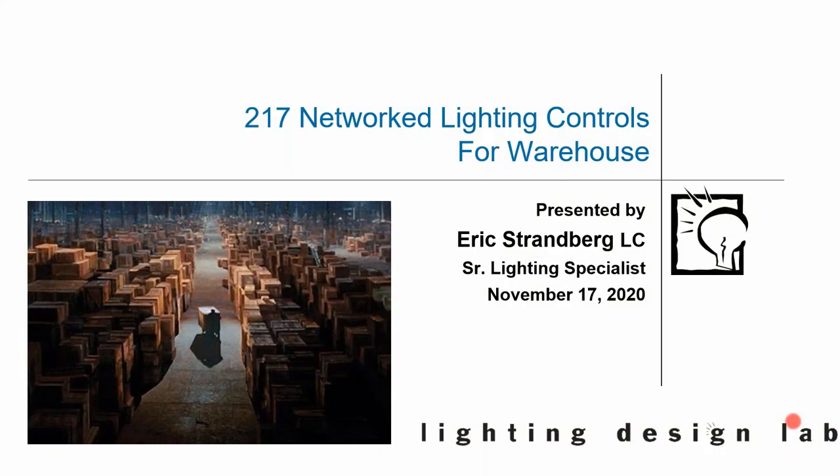Hello everybody. Good day and thank you for joining us at Lighting Design Lab for our class on Network Lighting Controls for Warehouses. My name is Armando Berdiel, technical department supervisor. I'm going to be emceeing with you today. Our presenter is Eric Stratenberg, our Senior Lighting Specialist. Next slide, please.